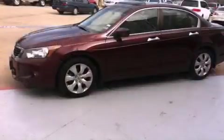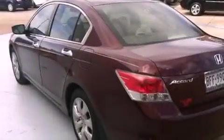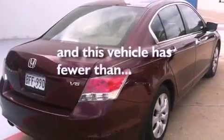All of the following features are included: a power driver's seat, air conditioning, cruise control, a CD player, a passenger-side vanity mirror, a security system, front fog lights, traction control, a rear window defroster. This vehicle has less than 60,000 miles.